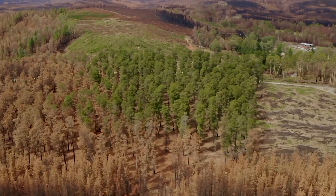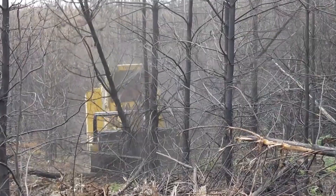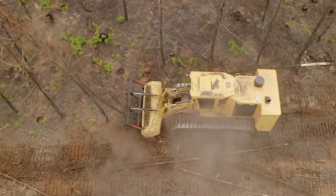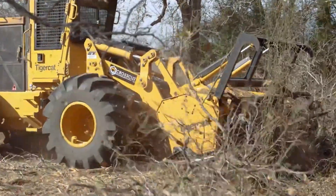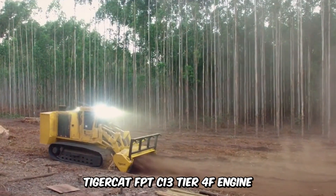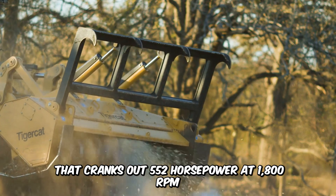For foresters, some terrains are tough to ply. However, the Tiger Mulcher 480B isn't like any other machine. This mulching beast is designed for slopes, uneven terrain, soft soil conditions, and obstacle-riddled forests. It's built for demanding duty cycles and easily executes large-scale clearing as well as right-of-way projects. The machine comes with a TigerCat FPT C-13 Tier IV F engine that cranks out 552 horsepower at 1800 RPM.